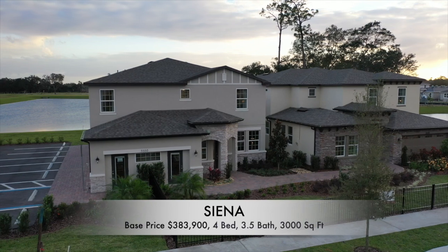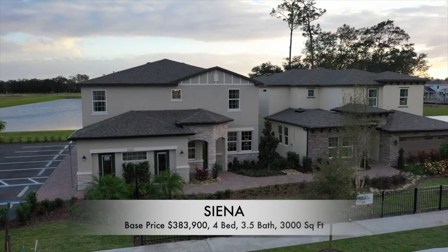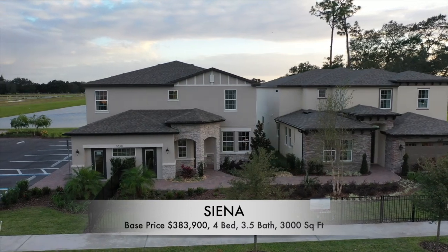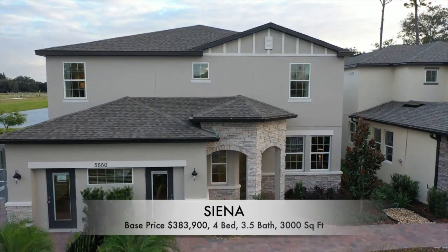I'm going to show you this home behind me. It's a four-bedroom, three-and-a-half-bath home for a little bit over 3,000 square feet. The base price at time of shooting — today is November 16, 2020 — is going to be $383,900. That does not include the lot. The lot premiums here go from $4,000 to about $10,000 or so, and it does not include upgrades either.